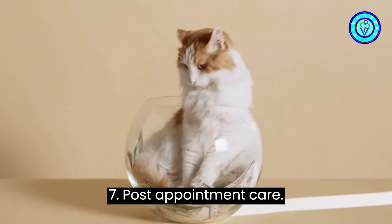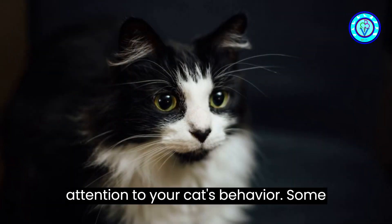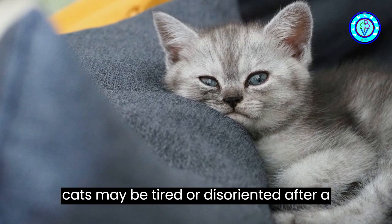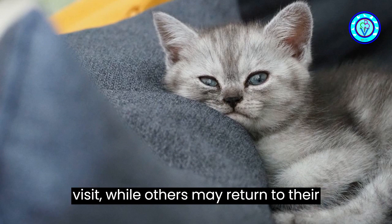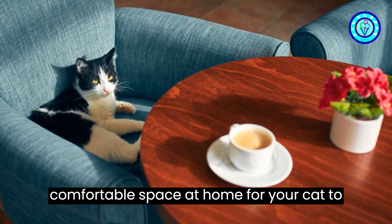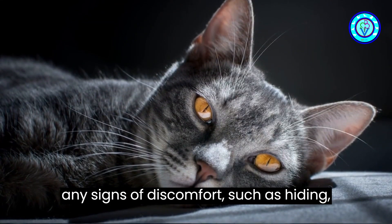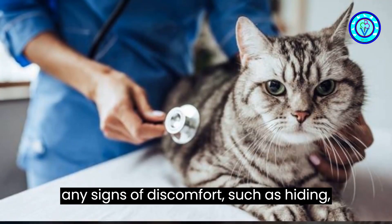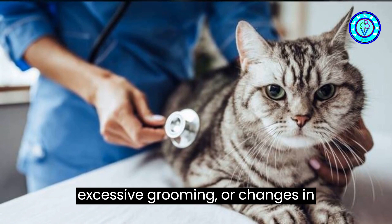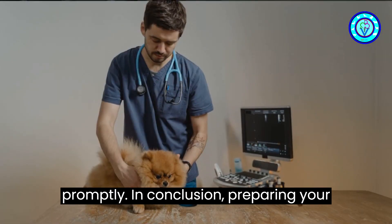Step seven: post-appointment care. After the vet appointment, pay close attention to your cat's behavior. Some cats may be tired or disoriented after a visit, while others may return to their normal routine quickly. Provide a quiet, comfortable space at home for your cat to rest and recover. Monitor your cat for any signs of discomfort, such as hiding, excessive grooming, or changes in appetite. If you notice any unusual behavior, contact your veterinarian promptly.